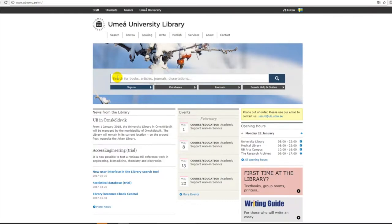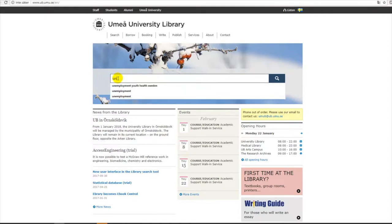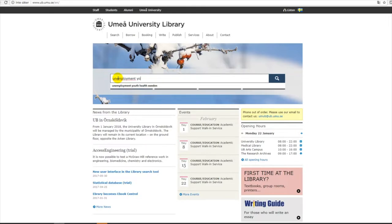If you are unsure which words to use, look in a term dictionary for your subject or a regular dictionary. It is important when you search that you exchange keywords, find synonyms, and try different searches. I write: unemployment, youth, health, and Sweden. To search, I click on the blue button to the right with the magnifying glass symbol.